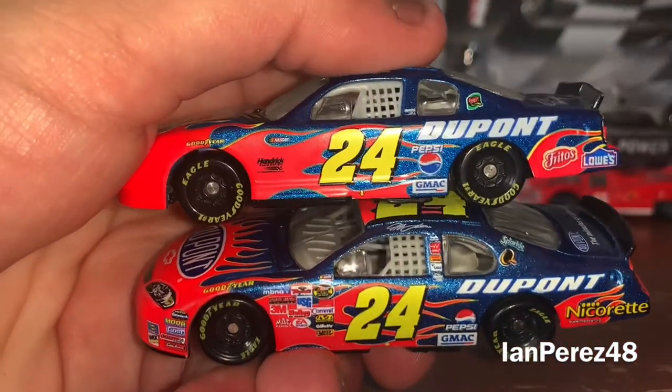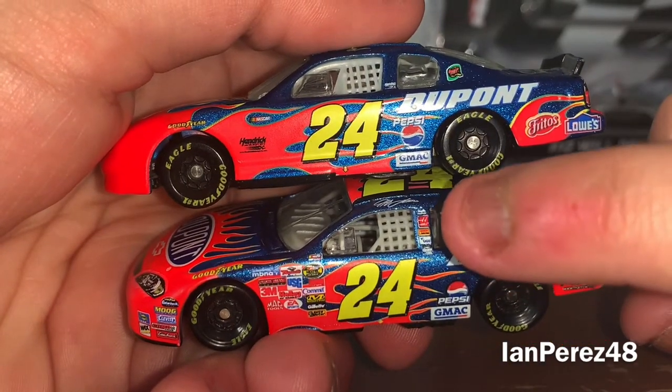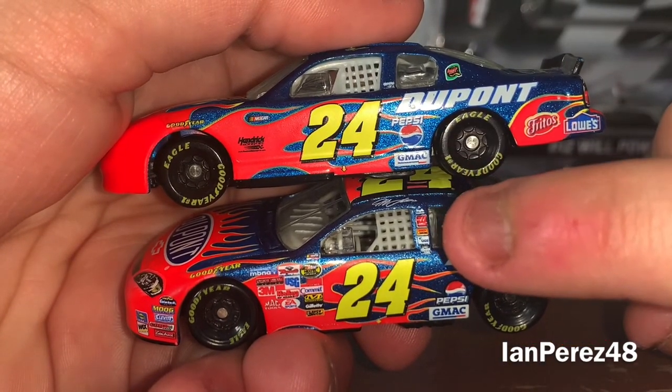On the B-post you got Hendrick Motorsports. On the 2002 version you got Hendrick Motorsports, Haas, and Bosch — Hendrick Motorsports.